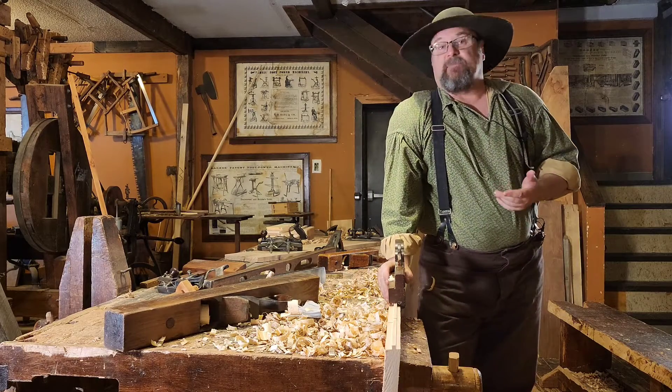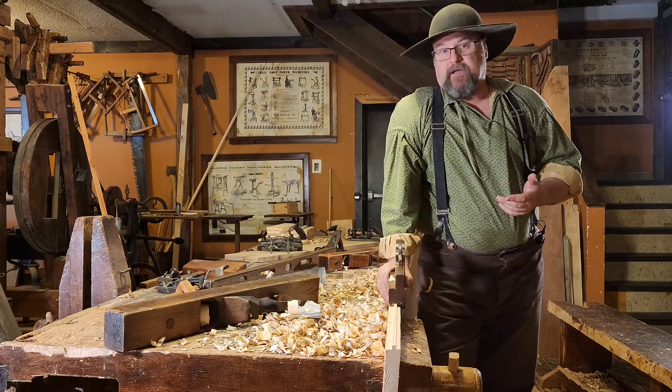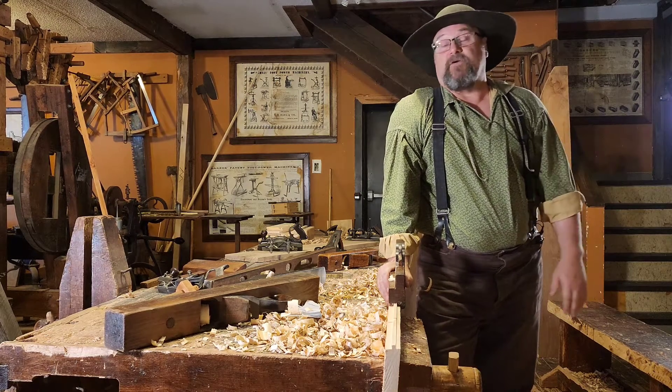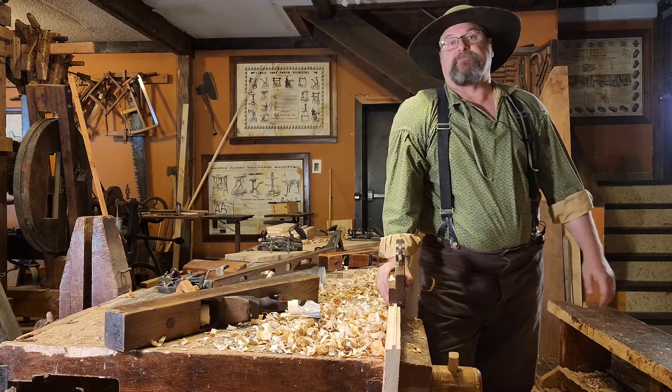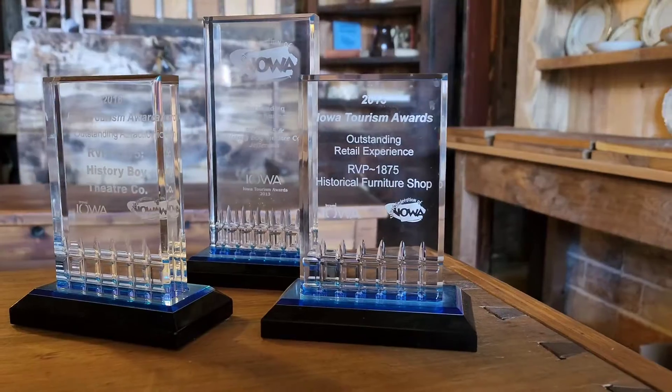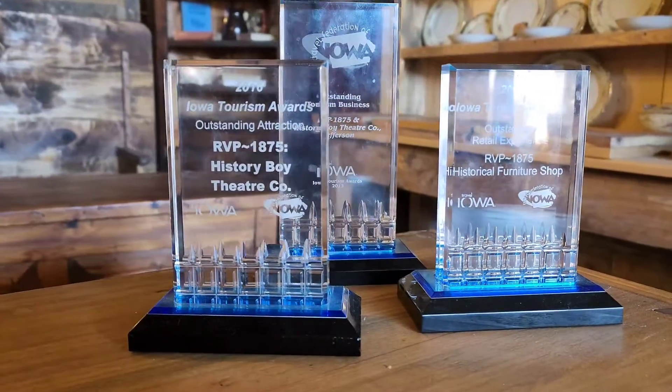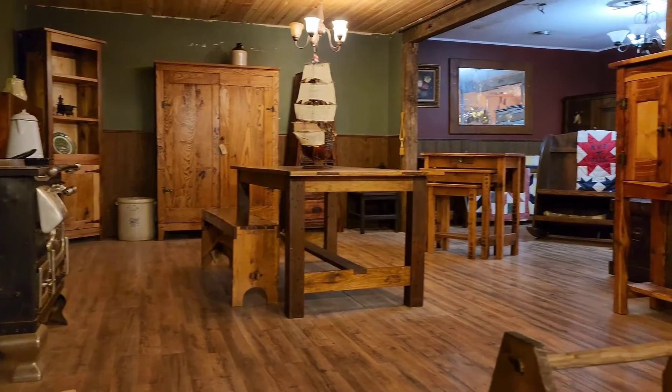Specifically, we're making 1870s American country furniture using only the tools, techniques, and finishes used by American country furniture makers in the 1870s. RVP 1875 is an award-winning tourism attraction and nationally accredited museum. It's hard to describe — really a place you need to experience to believe.